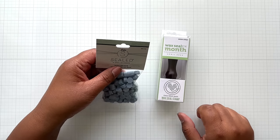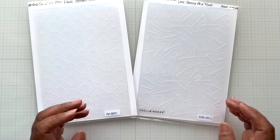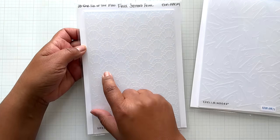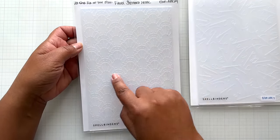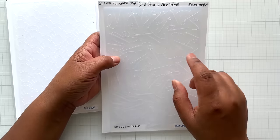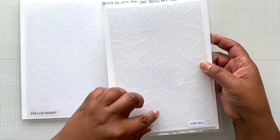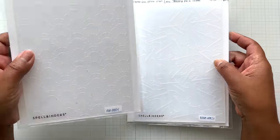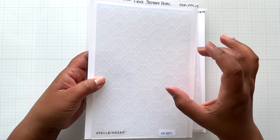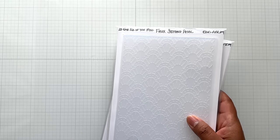I made three examples of this wax seal in three different colors and used every single one of them on cards. I have eight cards to show you. Next, another favorite of mine: embossing folders. The 2D embossing folder of the month is called Faux Stitched Petal — oversized, five and a half inches wide by eight and a half inches tall. The 3D embossing folder of the month is called One Stitch at a Time — needles with a little floss through it, and a design with the look of Spellbinders stitching dies.